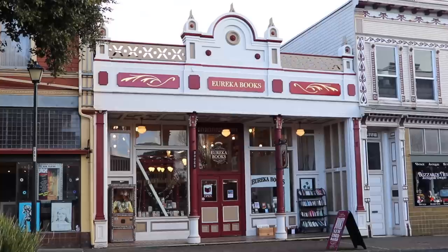Hello, Darren Alf here from BicycleTouringPro.com, and today is the first day of my Northern California Redwoods bicycle tour. I'm in Eureka, California right now.